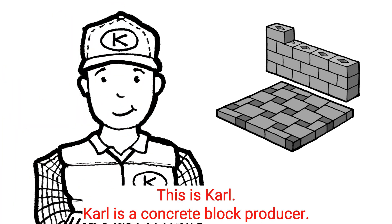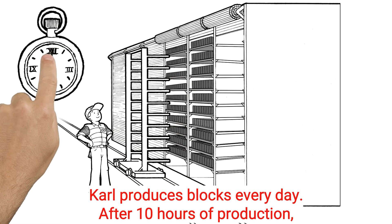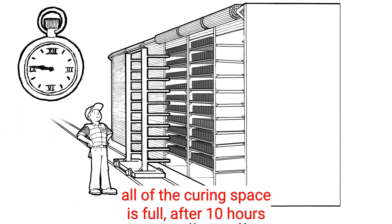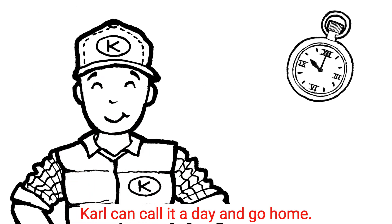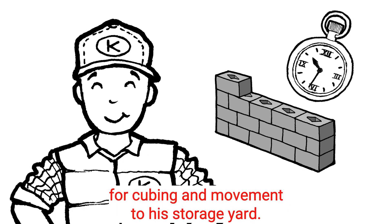This is Carl. Carl is a concrete block producer. Carl produces blocks every day. After 10 hours of production, all of the curing space is full. After 10 hours, Carl can call it a day and go home. The blocks will need to harden till tomorrow, when Carl can take them out for cubing and movement to his storage yard.